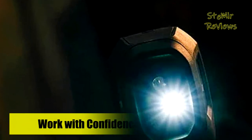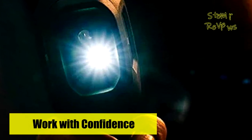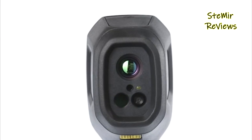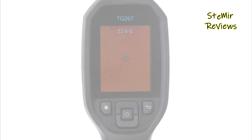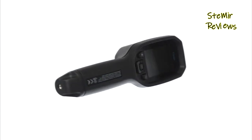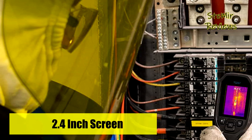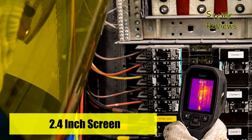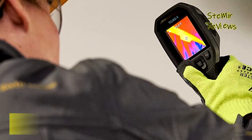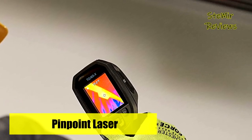FLIR MSX, Multispectral Dynamic Imaging, improves image clarity by embossing visual scene details on thermal images, providing added context to help you accurately target potential faults and troubleshoot repairs. Record images to monitor maintenance history and reassure your customer that problems have been resolved. With a simple user interface, Bluetooth connectivity, storage for up to 50,000 images, and rechargeable Li-ion battery, the FLIR TG267 is ready to go out of the box.